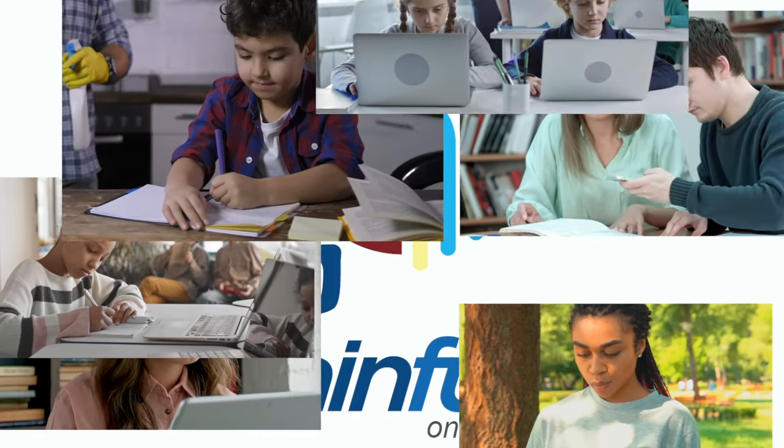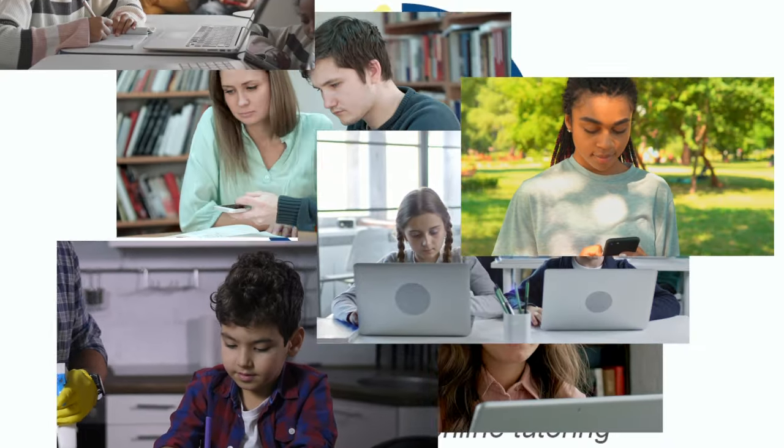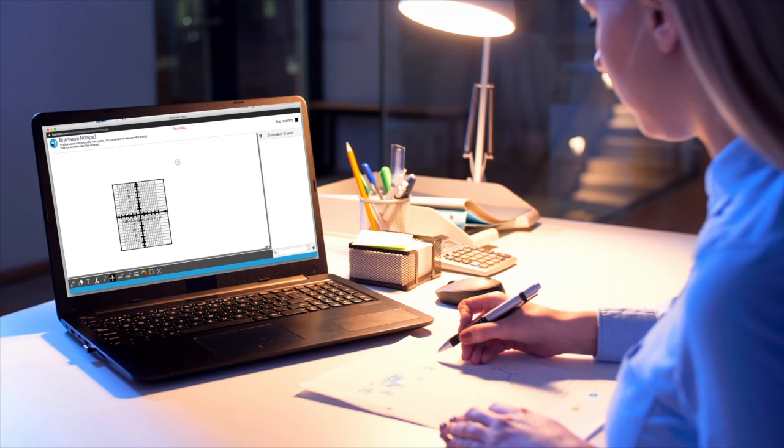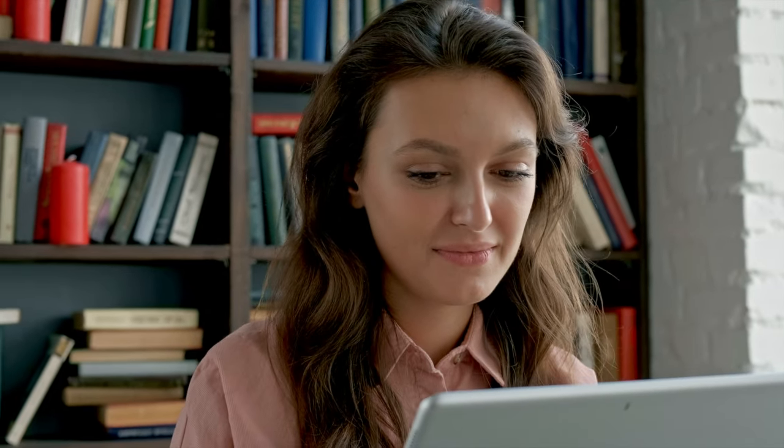For over two decades, BrainFuse has helped students master critical academic skills through high dosage online tutoring. Using our easy-to-use platform available from any desktop or mobile device, students get help in real time from carefully selected tutors.